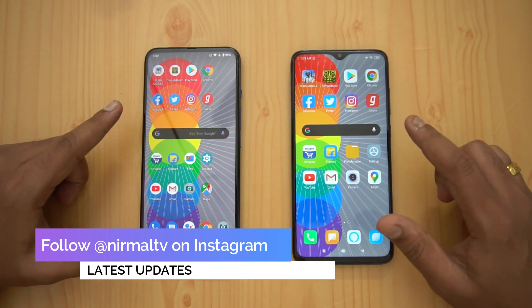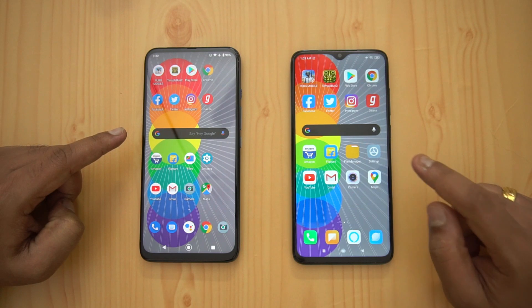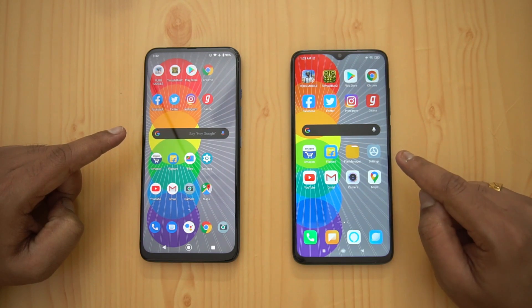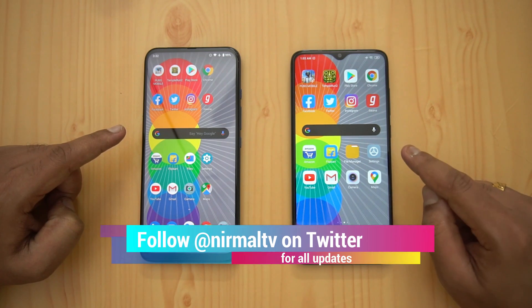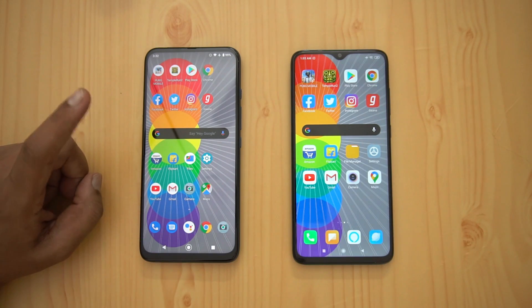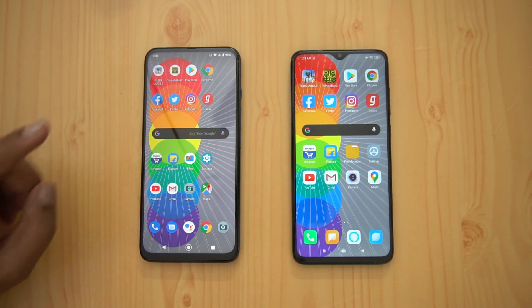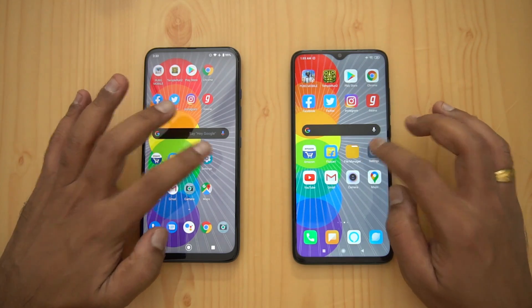The Redmi Note 8 Pro was announced last year and this device comes with the Helio G90T processor, which is one of the really powerful gaming-centric chipsets. On the Moto One Fusion Plus we have Qualcomm's Snapdragon 730G, and both devices have 6 gigs of RAM.